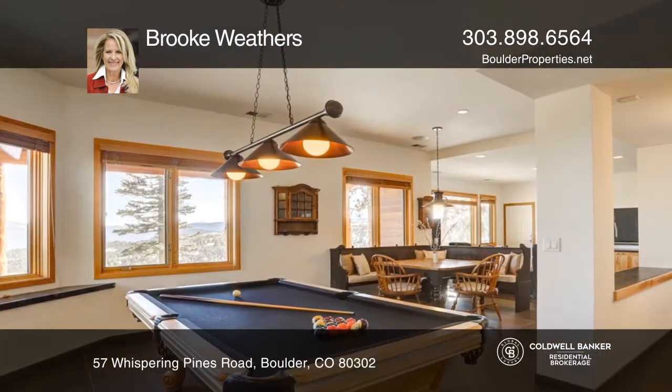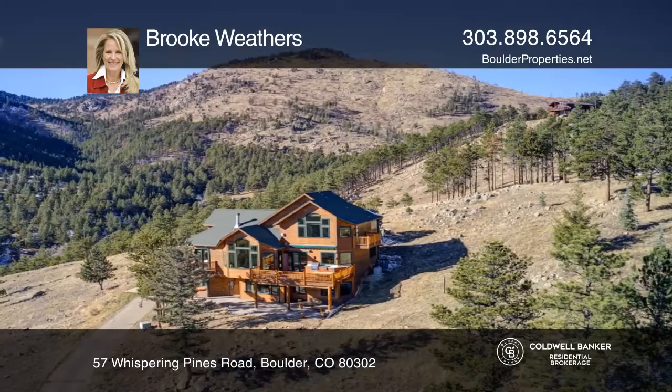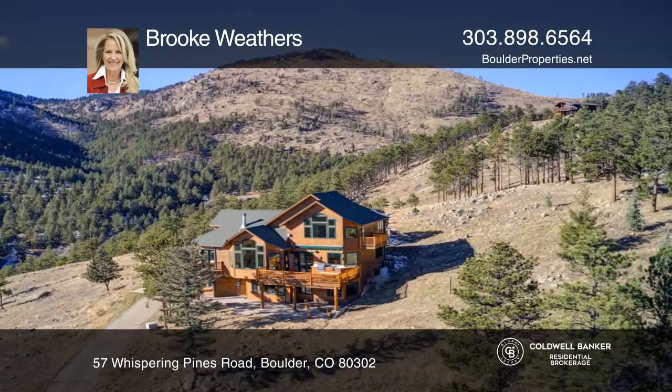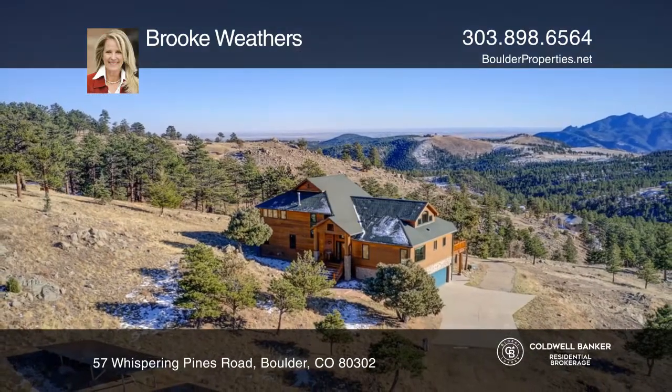Entertain on the outdoor deck with a granite summer kitchen and seating. Relax in this quiet oasis on over three acres with privacy and elegance. Fall in love with your future home by contacting Brooke Weathers to schedule a tour.